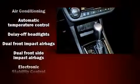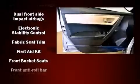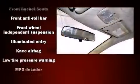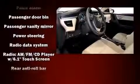Toyota also prioritized safety and security by including dual front impact airbags with occupant sensing airbag, head curtain airbags, traction control, a panic alarm, and ABS brakes. Brake Assist technology provides extra pressure when applying the brakes.